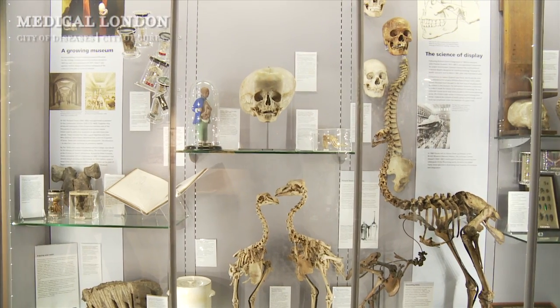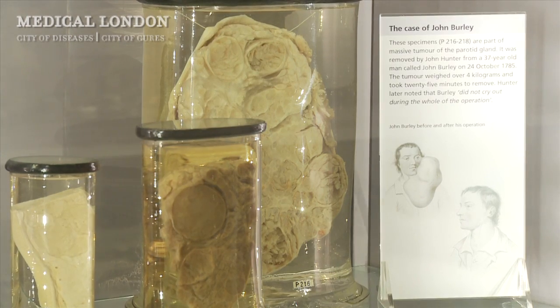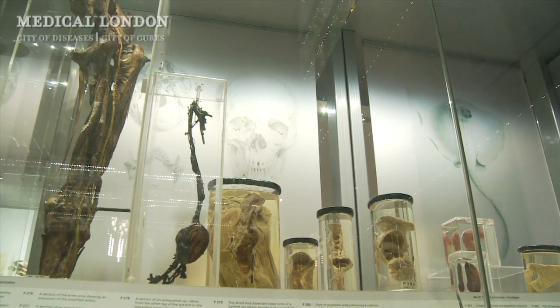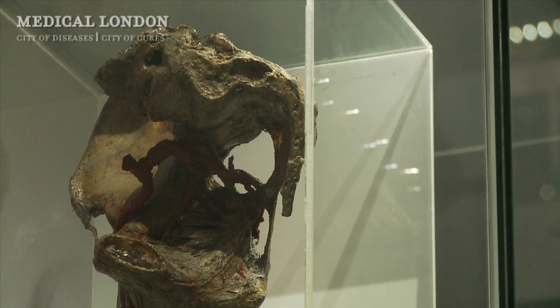What's lovely about the Hunterian collection is that it demonstrates John Hunter's wide-ranging interests. We have bits that have come from his patients — tumours removed from patients at St George's Hospital, gigantic tumours that Hunter removed in operations without the benefit of anaesthesia. You can really see where his skill as an anatomist helped him perform surgery in a way that was much safer and much quicker than his predecessors were able to do.